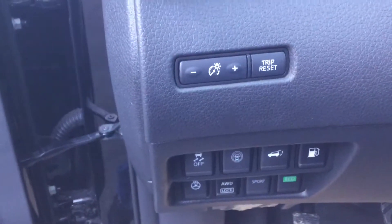There's a digital information display with multiple different settings — sport mode, eco mode, all-wheel drive lock. There's also a heated steering wheel, super convenient in winter.